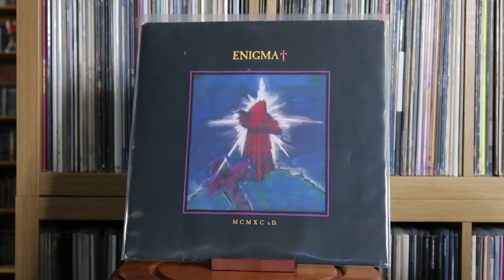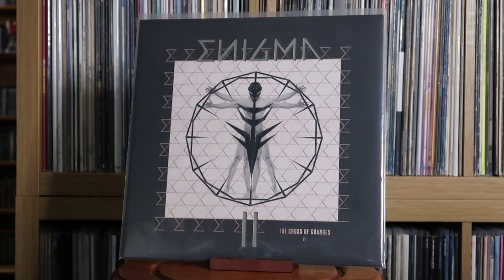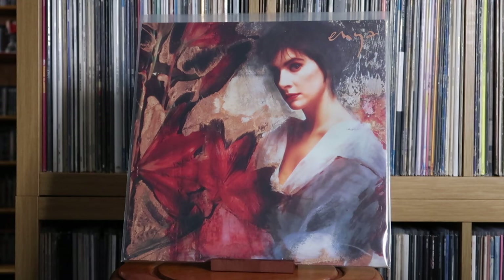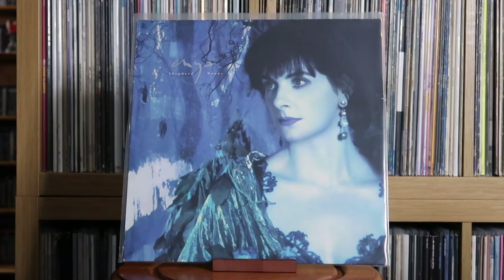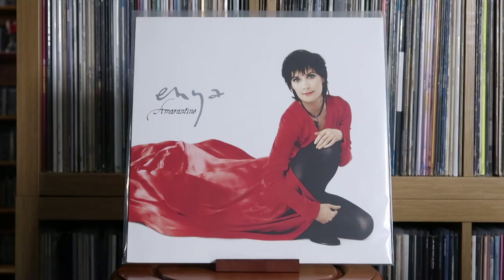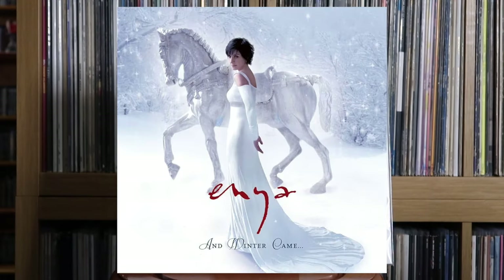Enigma: MCMXC a.D.; The Cross of Changes — I wanted to get this in its original 90s form, but seeing how much that was going for, the reprint became the logical option. Enya: Enya; Watermark — one of the best albums of the 80s, maybe one of the best albums ever. Just love it. Shepherd Moons; The Memory of Trees; A Day Without Rain; Amarantine. I'd like to get her other albums too — And Winter Came and Dark Sky Island — they seem harder to track down on vinyl, but I'd like to get them eventually.